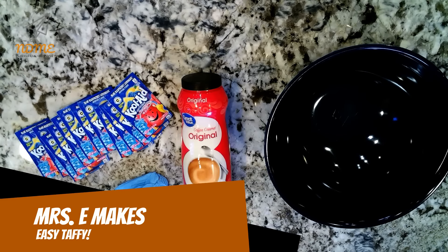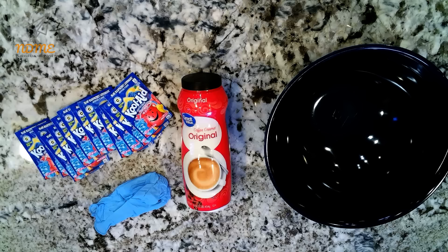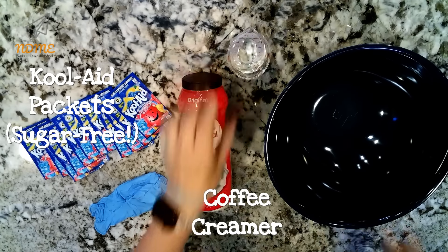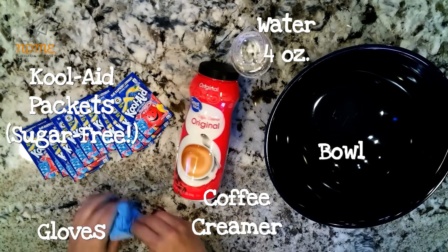Alright National Dayers, we're going to make some easy taffy. And trust me, you're going to want to make it the way I tell you and not the way I did it myself — you'll see why. You're going to want a 16 to 20 ounce container of non-dairy creamer, and then 8 to 10 single-serve packs of Kool-Aid. Make sure you pick the sugar-free ones — you'll learn why, just trust me. And 4 ounces of water, a bowl, and some gloves if you want.